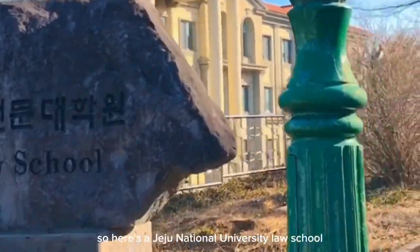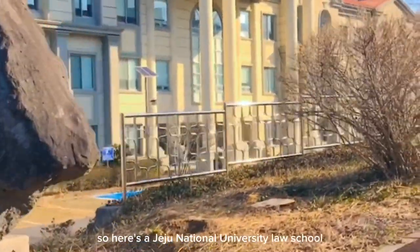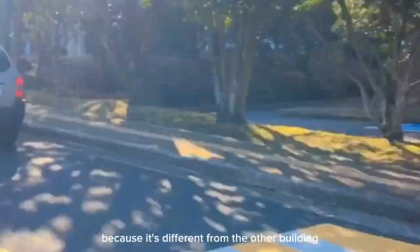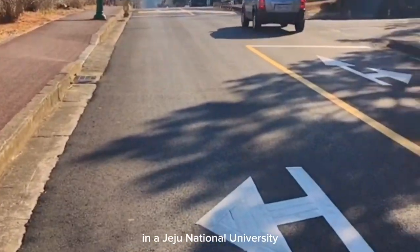So here's the Jeju National University Law School. The architecture of the building is really unique because it's different from the other buildings in the Jeju National University.